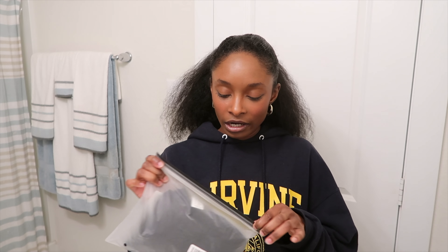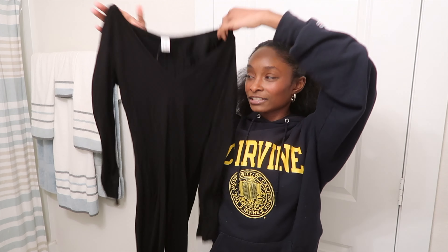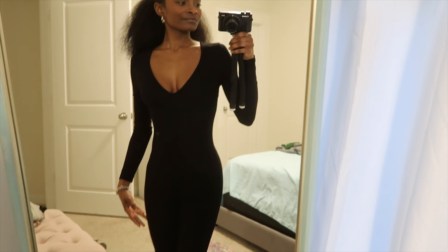The first thing I'm gonna try on is this black basic long sleeve unitard. By the way, everything is in a double XS. What I'm really hoping is that Amazon has sizing right, because if not this is gonna be a very disappointing haul. She's looking scary.